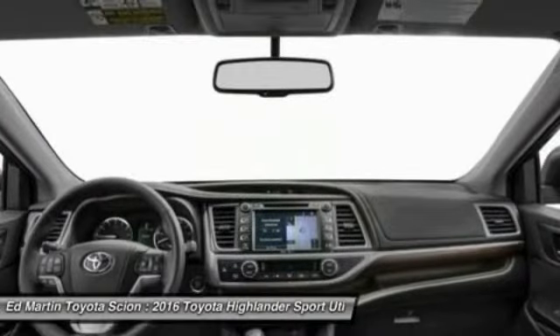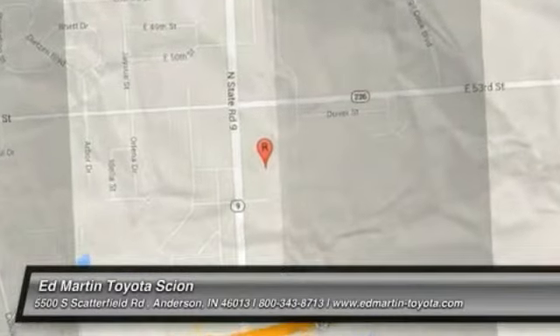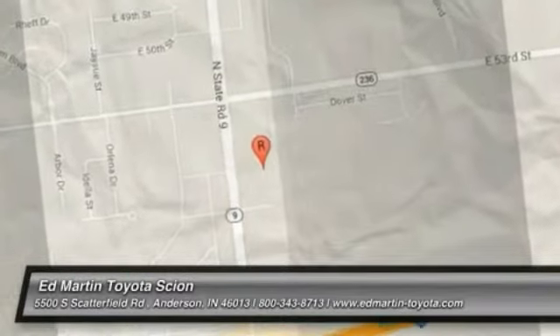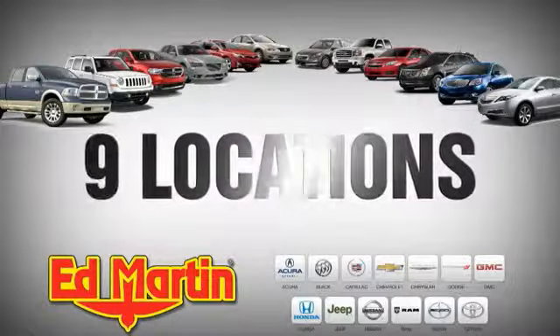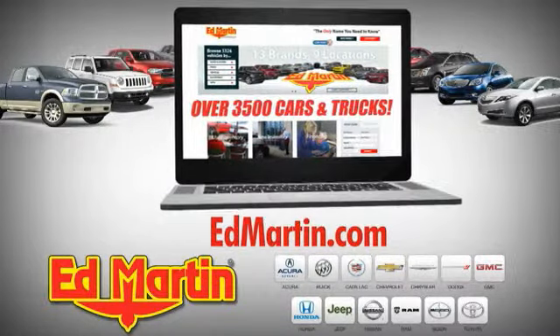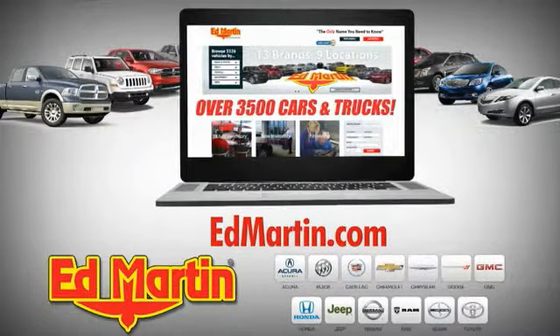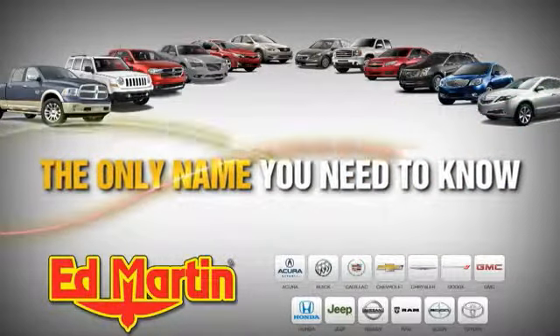This beauty will make even your house keys jealous. Drive it today. Nine locations, 13 brands, and over 3,500 new and used cars and trucks online at edmartin.com. Ed Martin is the only name you need to know.